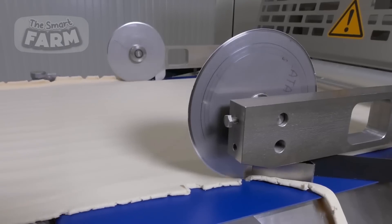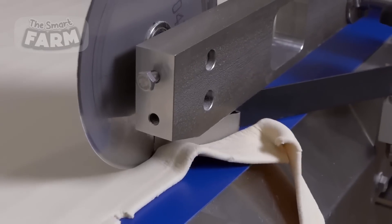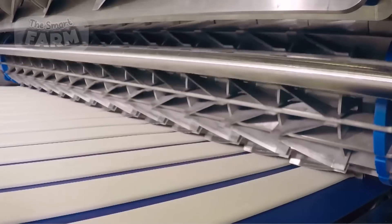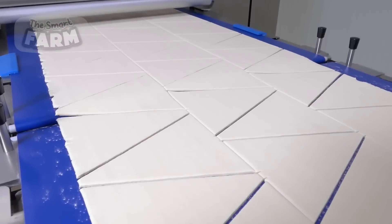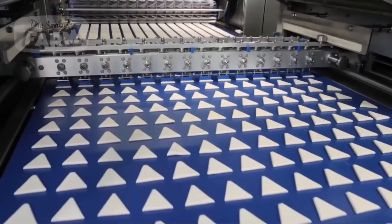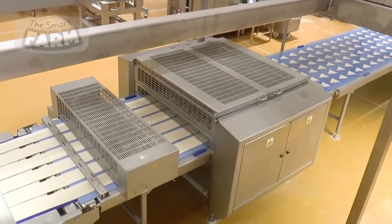The dough sheets are guided through rotating blades that meticulously trim their sides, ensuring clean and uniform edges. This meticulous side cutting not only enhances the appearance of the final product, but also facilitates consistent sizing and shaping during subsequent steps. Specialized machines equipped with cutting tools further refine the dough, slicing it into triangular shapes tailored for the classic croissant form.